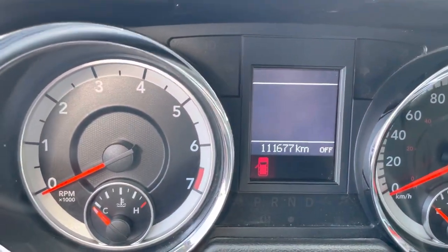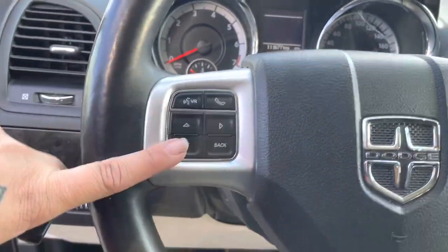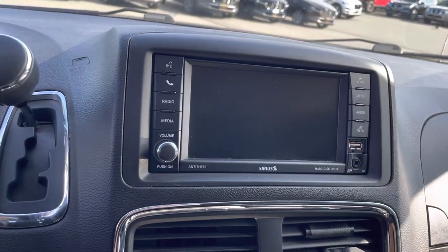It has 111,677 kilometers on it. Here's all of your Bluetooth and audio controls, and your cruise control options are over on this side. It has AM, FM, satellite radio, and a CD player — it's got it all.